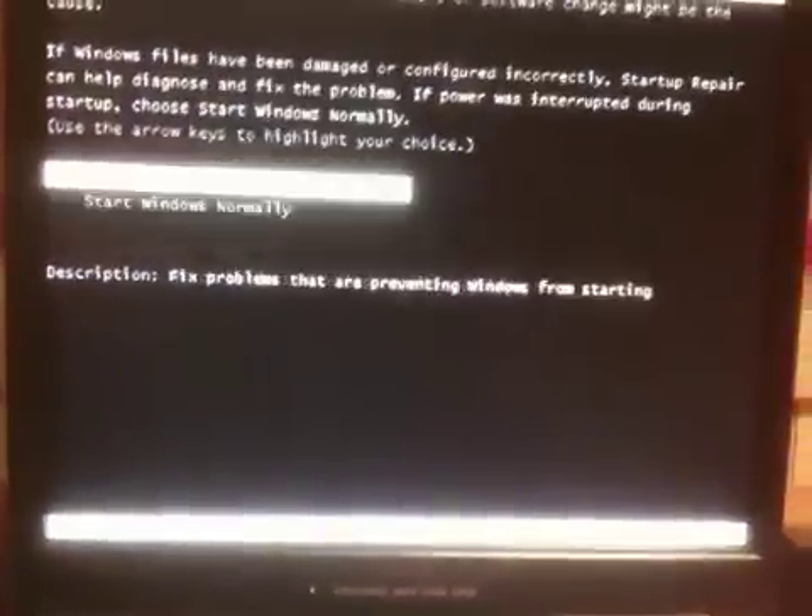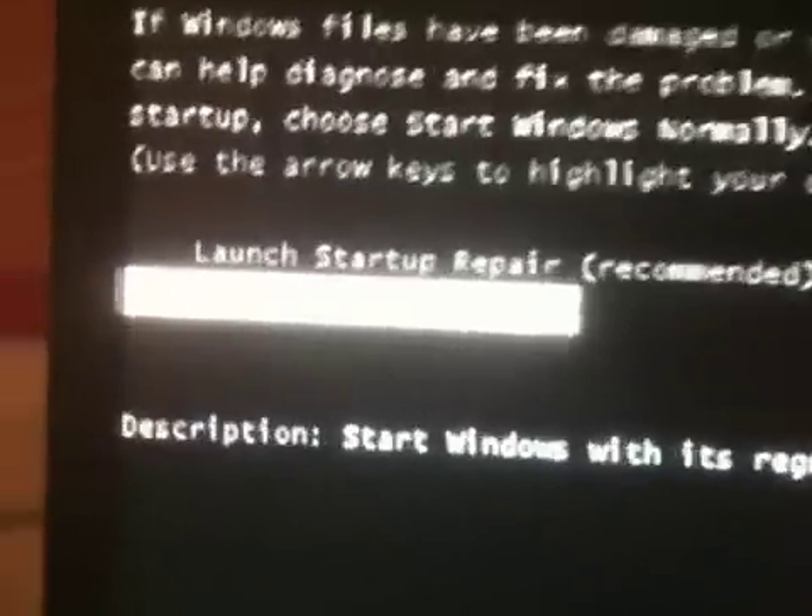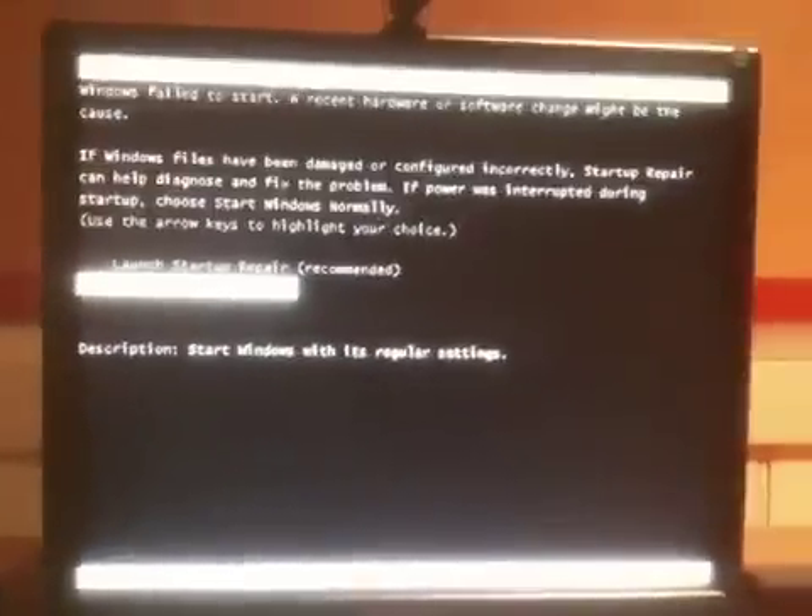And you get all this crap when you start up, which is just weird. It does this whole thing because it either blue screens or it doesn't do anything. I'm disappointed.